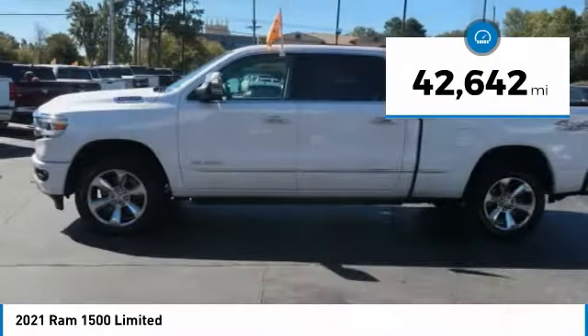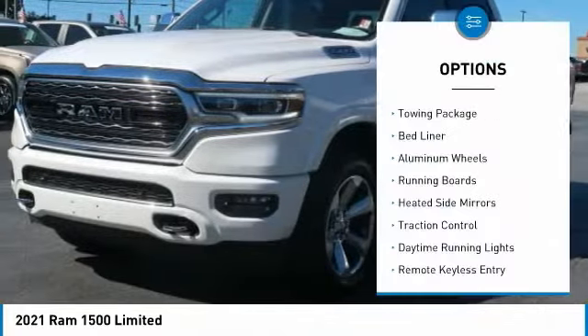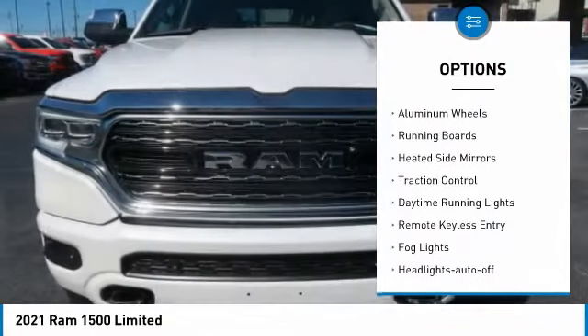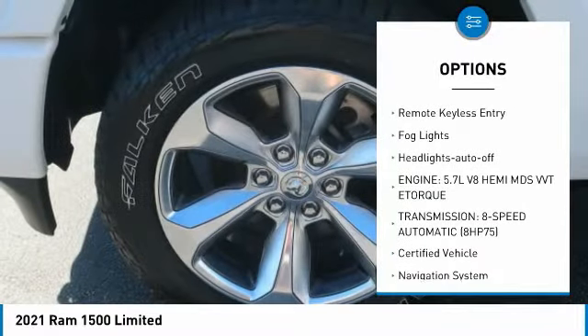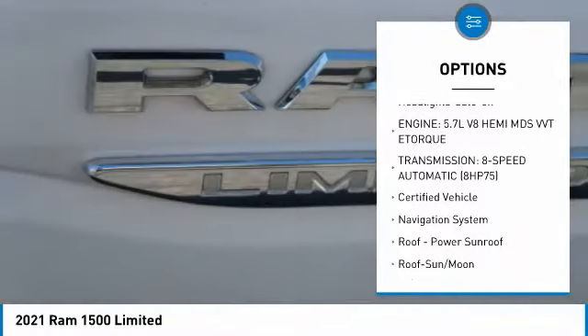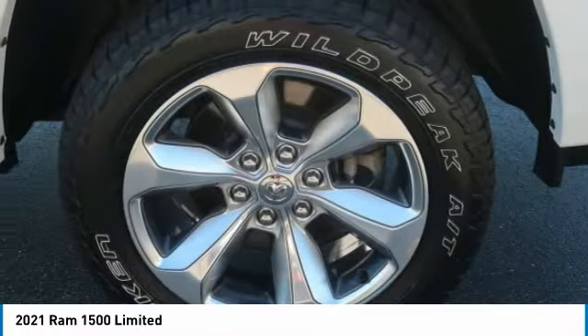This vehicle has less than 45,000 miles. Here are some of this vehicle's great options: towing package, bed liner, aluminum wheels, running boards, heated side mirrors, traction control, daytime running lights, remote keyless entry, fog lights, and headlights auto off.